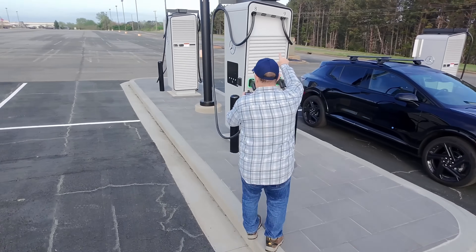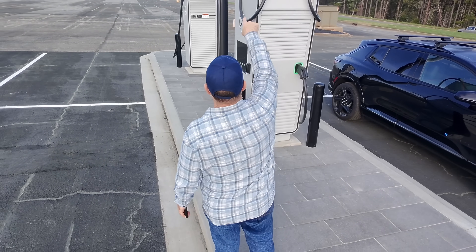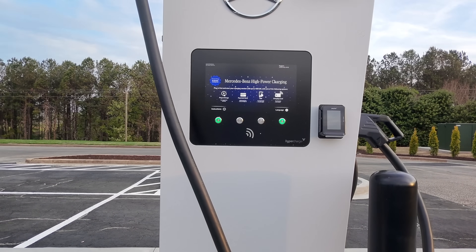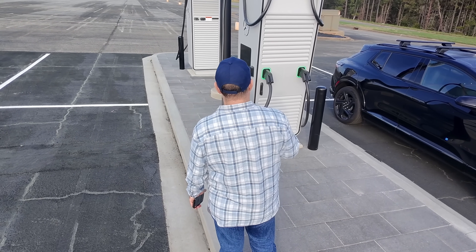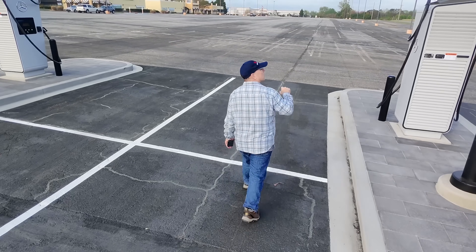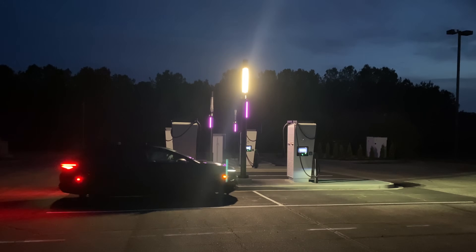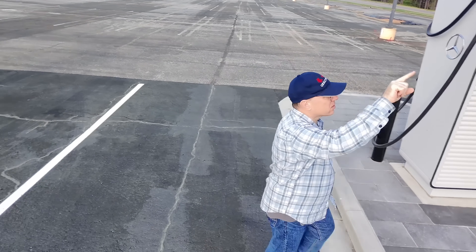If you look at the top of the charger it says stall numbers, and the post itself also has little numbers indicating which stall you're in, so when selecting from the app you know which one to choose. Mercedes-Benz high-powered charging stations have sometimes had criticism that it's difficult to know which stall to select in the app to initiate a charge. On my Chevrolet Equinox I can initiate a charge from within the car, within the ChargePoint app, or with an RFID card — several options. It also says plug and charge, so that will be coming soon.